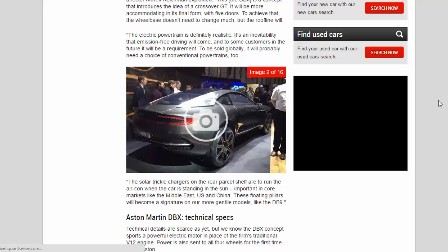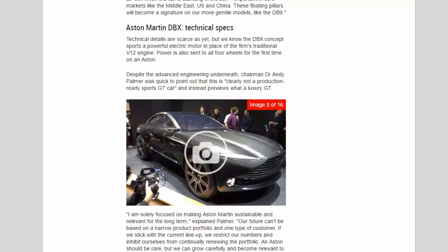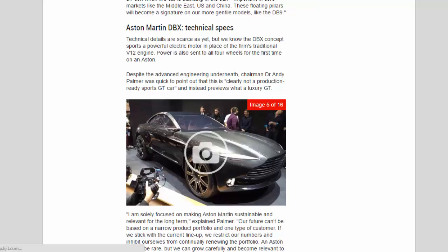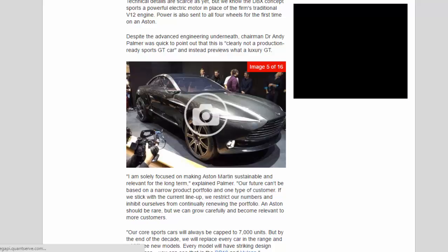Technical details are scarce as yet, but we know the DBX concept sports a powerful electric motor in place of the firm's traditional V12 engine. Power is also sent to all four wheels for the first time on an Aston. Despite the advanced engineering underneath, chairman Andy Palmer was quick to point out that this is clearly not a production-ready sports GT car.